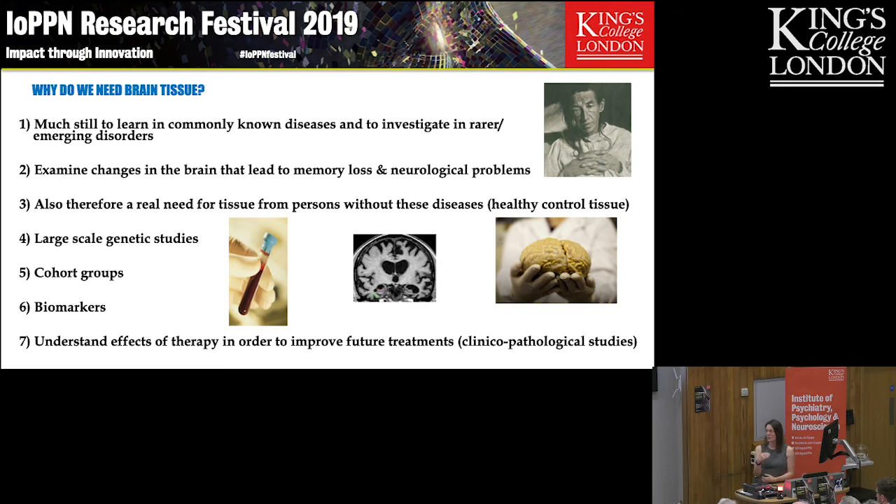And as drug trials come through, what we want to do is really understand the effects of any of those therapies — not just on the clinical presentation, but what's actually happening to the brain tissue and to the disease in the brain.